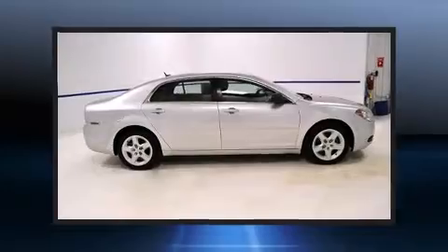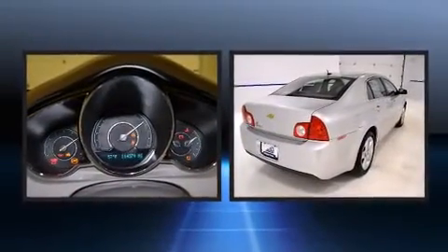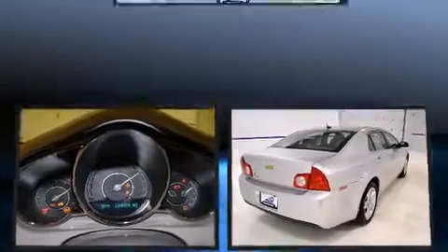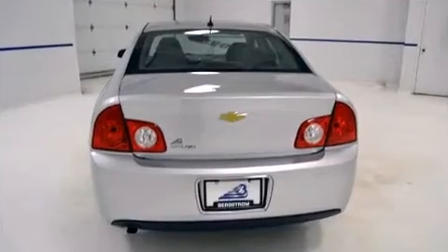Sensibility and practicality define the 2010 Chevrolet Malibu. This four-door, five-passenger sedan provides exceptional value. It features an automatic transmission, front-wheel drive, and a 2.4-liter four-cylinder engine.